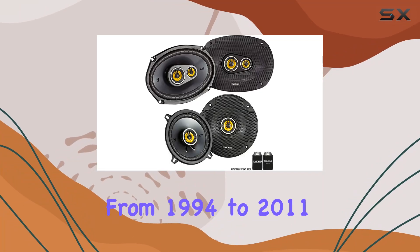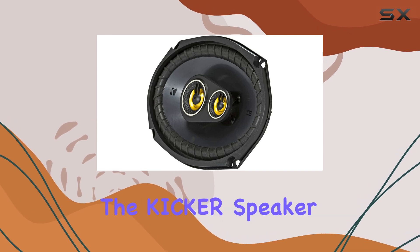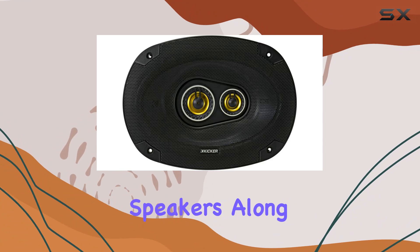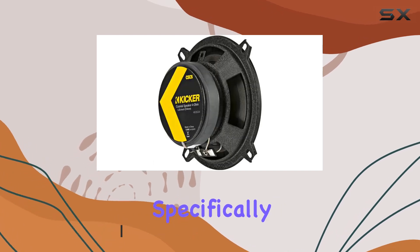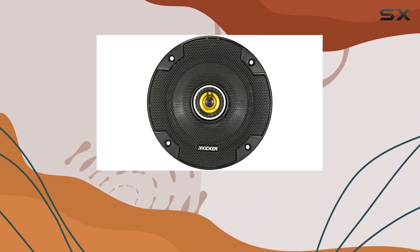If you're driving a Dodge Ram from 1994 to 2011 and are looking to upgrade your sound system, the Kicker speaker bundle featuring CS 6x9 coaxial speakers along with CS 5.25-inch coaxial speakers might just be what you need. These speakers are designed specifically with your truck in mind, ensuring they fit perfectly and enhance the overall audio experience.